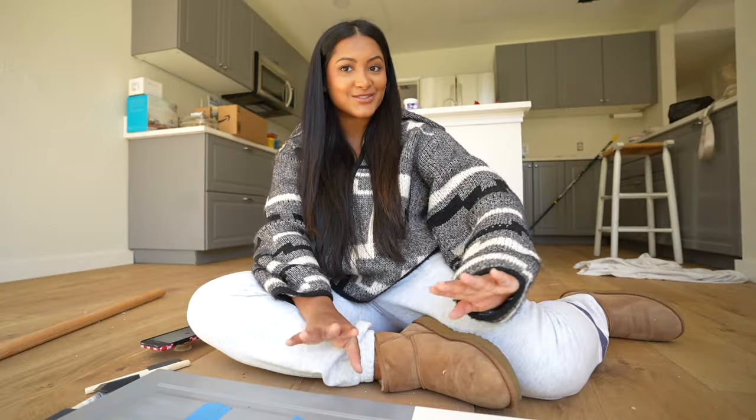We're starting off this vlog with a very exciting project. I'm finally going to be testing out some paint samples for the kitchen cabinets. I also don't think I ever mentioned what color the walls are — it is Swiss Coffee in Glidden. I think that's the brand of the paint and I am so happy we went with this. Kind of like a warmer white, especially when the sun hits it, it brings out those warmer tones.